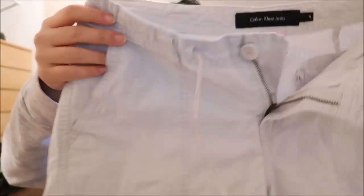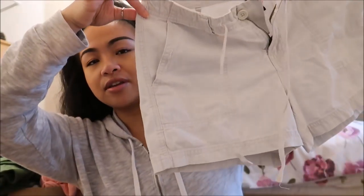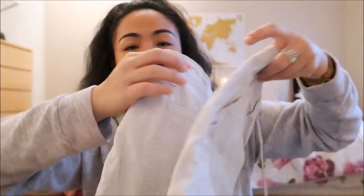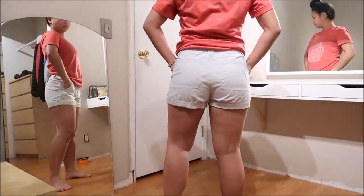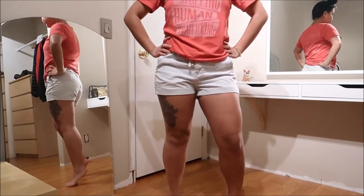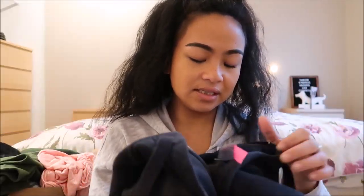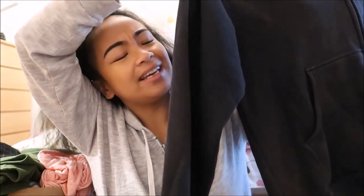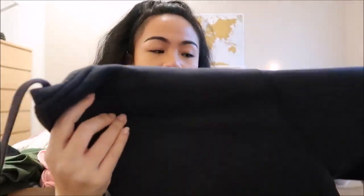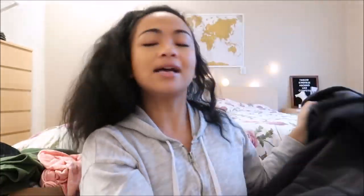The next thing that I have is by Calvin Klein Jeans in a size six and these are shorts. They have a drawstring on them, they're light khaki wash with a black pocket. Next thing I have is by Champion in a size medium. This is just a black hoodie and it looks like it is fading, so I wanted to go ahead and destroy it — super excited for that.